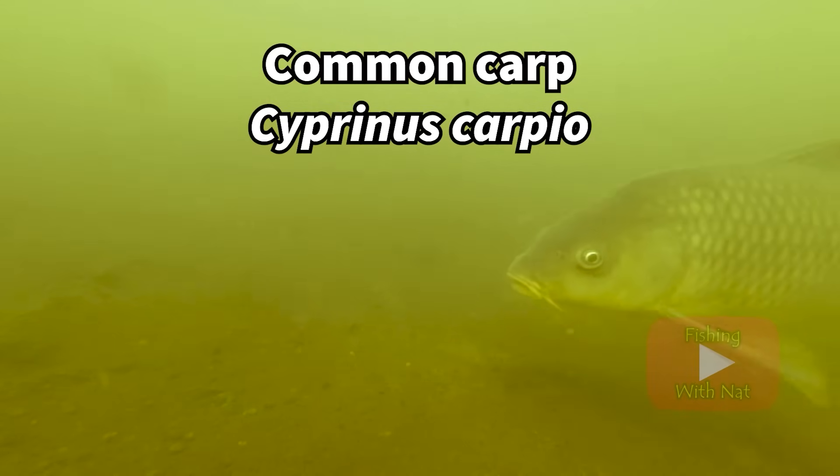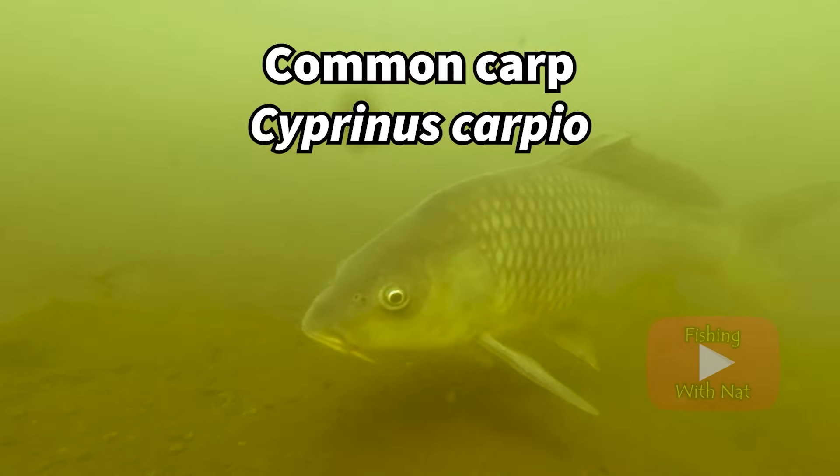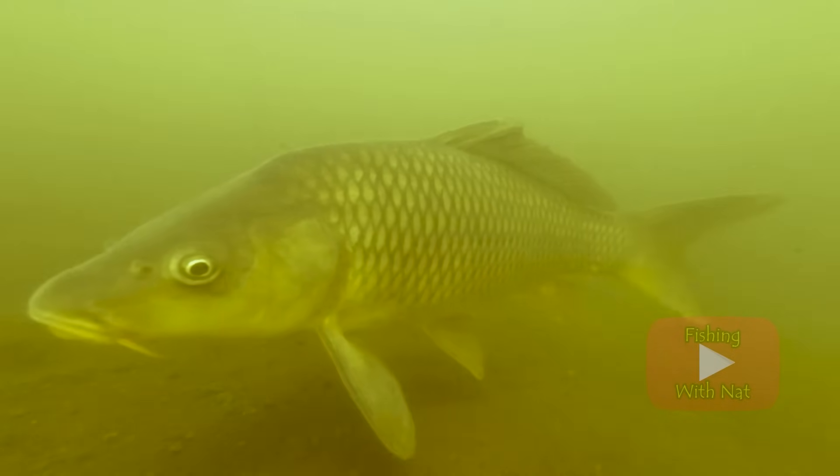The common carp is a very interesting fish that's treated like garbage in some areas of the world and treated like royalty in others.